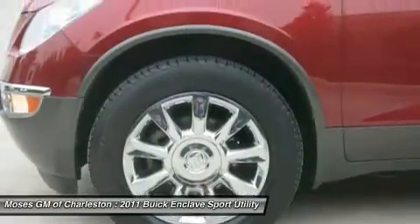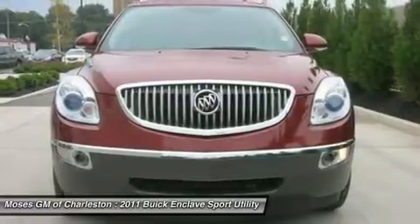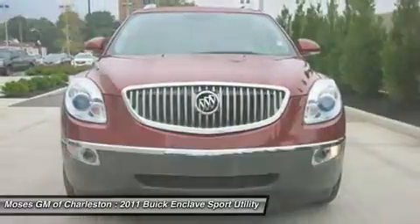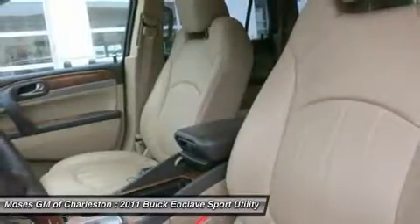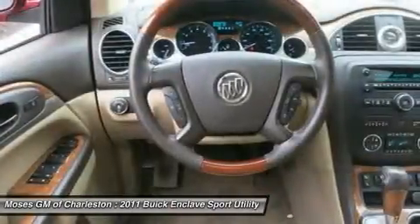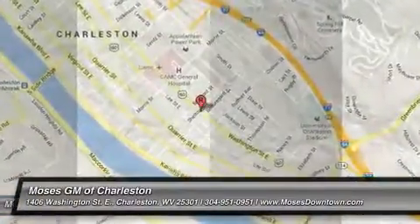If you have a question, comment, or would like to schedule a test drive, please call us today at 304-343-5534. And be sure to check us out at www.mosesdowntown.com for our most up-to-date inventory and sales and service specials.